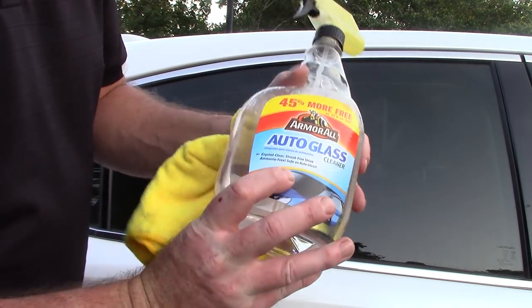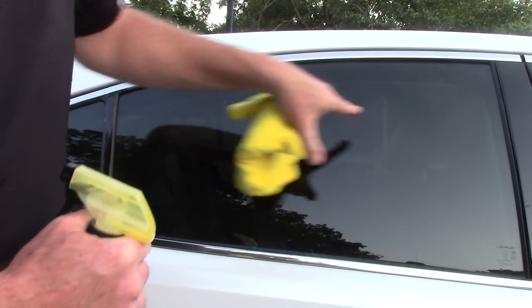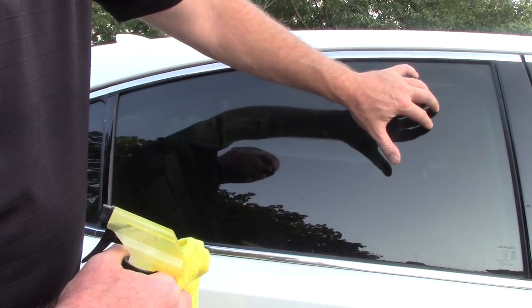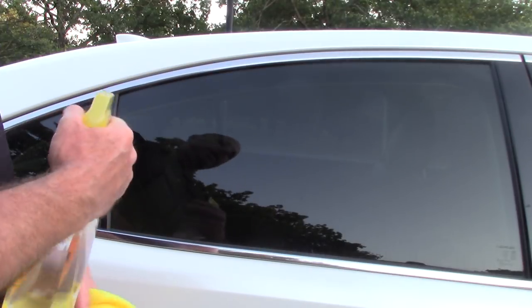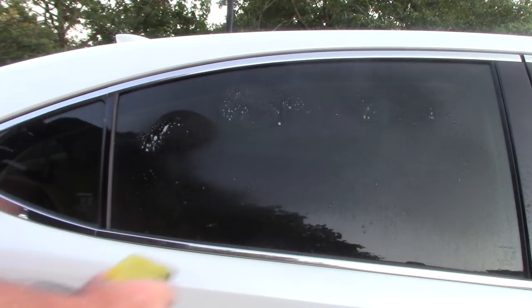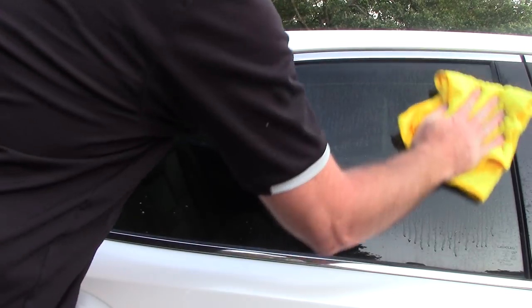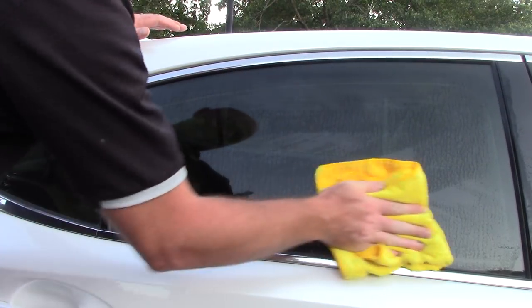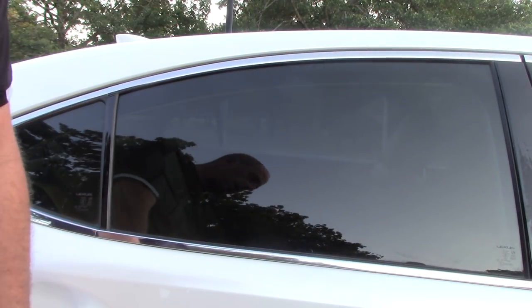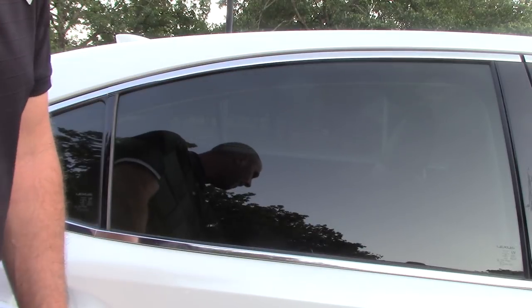This glass cleaner made by Armor All Auto Glass does not streak — I don't know why. This window hasn't been clayed in about four or five months; I can feel dust and dirt on it. But here I go — I'm just going to do what most people would typically do: spray it on the glass, take the dry side of my microfiber towel, and massage it all over the glass, making sure I have good coverage. This stuff evaporates — it cleans glass and evaporates quicker than anything I've ever seen.